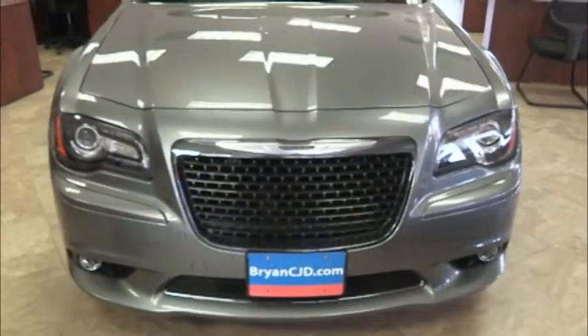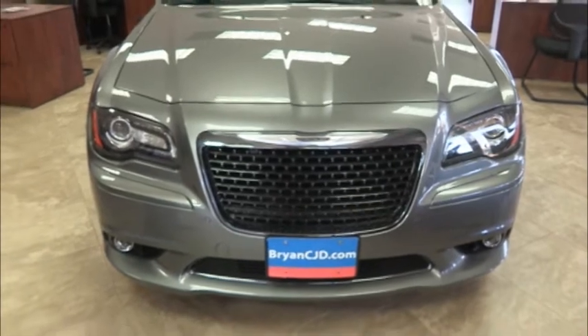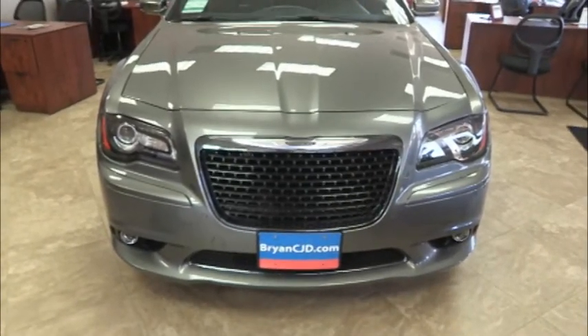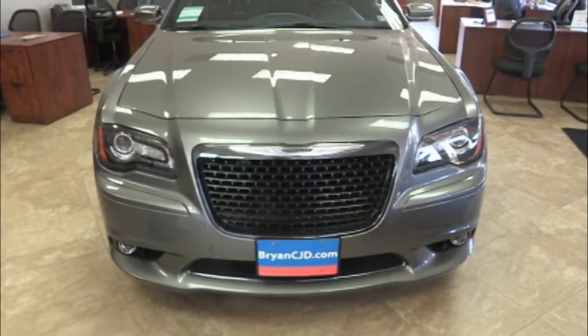The front of the Chrysler 300 has a lot of new features for the 2013 models. You see the large headlamps with the LED lighting and the HID headlights. They also have adaptive cruise control and forward warning collision.